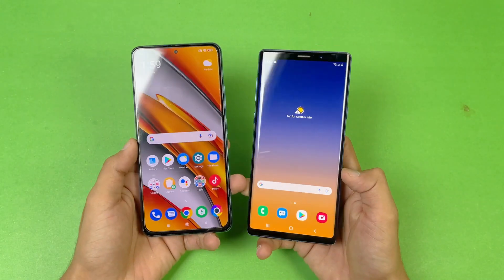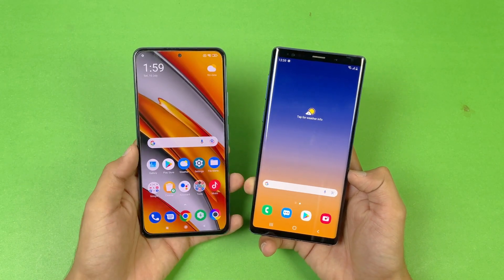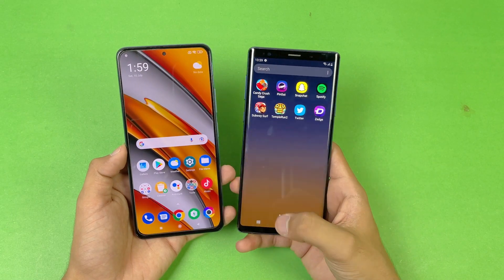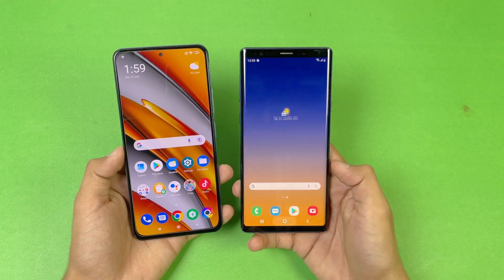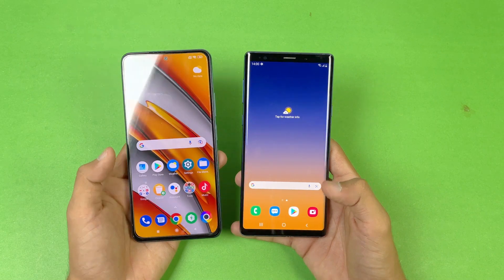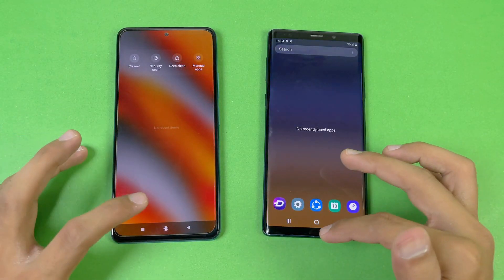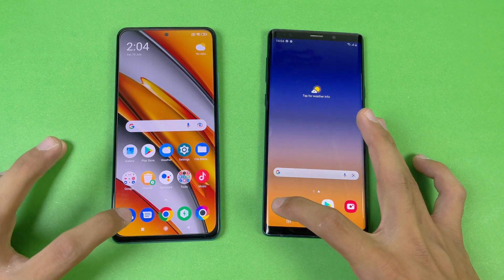Both phones have very different displays — we have a Full HD AMOLED display with a 120Hz refresh rate on the POCO F3, while the Samsung Galaxy Note 9 has a Quad HD Super AMOLED display with a 60Hz refresh rate. The POCO F3 has a punch hole cutout while the Note 9 has larger bezels. Now let's look at app opening speed.